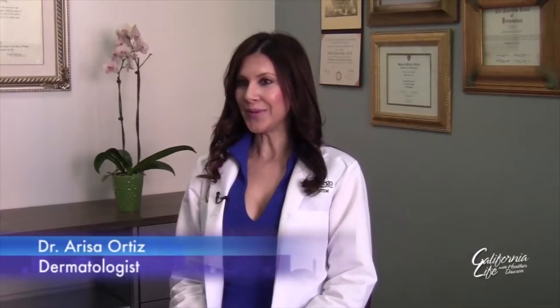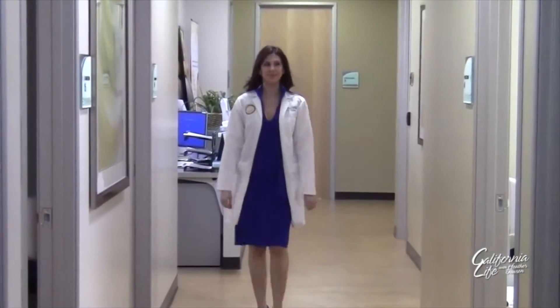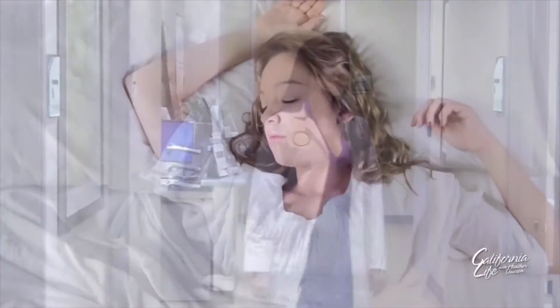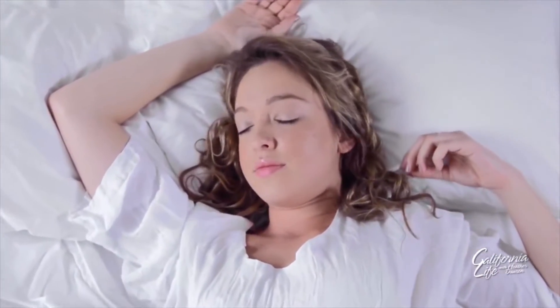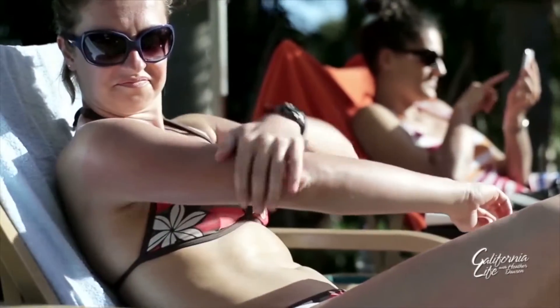The biggest no-no is tanning beds. UC San Diego dermatologist Dr. Arisa Ortiz says sleeping with your makeup on is another no-no that needs to go. It's going to clog your pores and cause breakouts, so even when you're dead tired, it's still important to wash your face. And use sunscreen — that's the most important thing to prevent aging and prevent skin cancer.